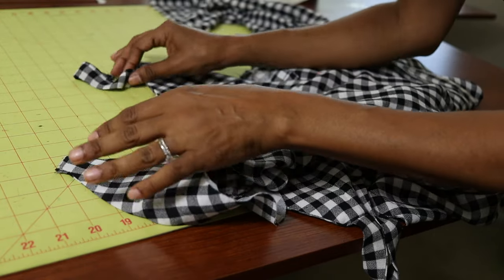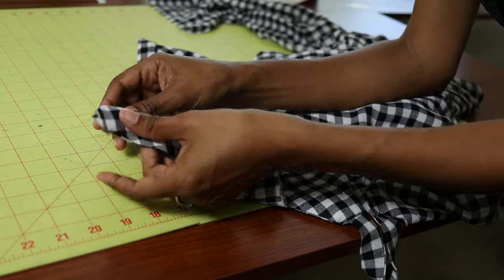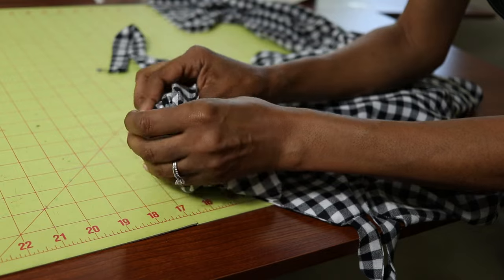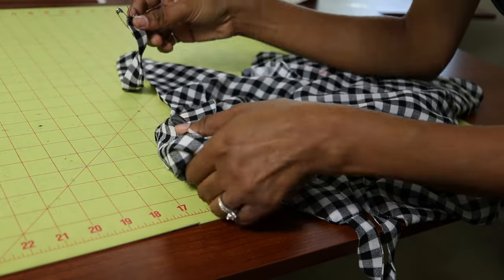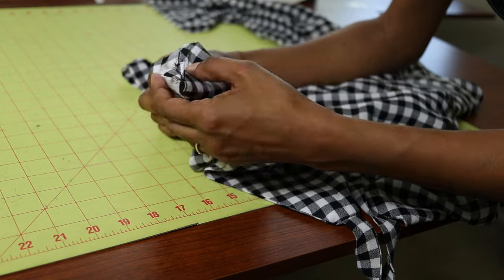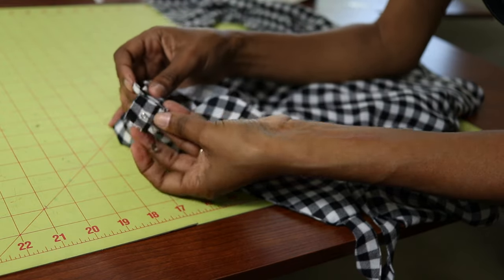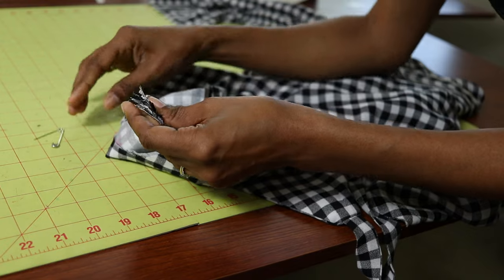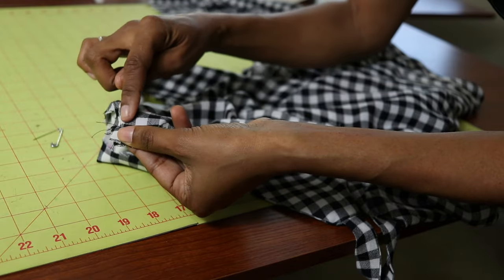I am almost done with this jumpsuit — working on step 15. I'm going to thread this front strap through the back opening. I put a safety pin on the end of the strap and tried the jumpsuit on — I want the strap to be as long as it can be, so I'll thread it through the hole and have the strap even with the back edge. I'll line that up, make sure everything is straight and not twisted, then sew the hole closed.